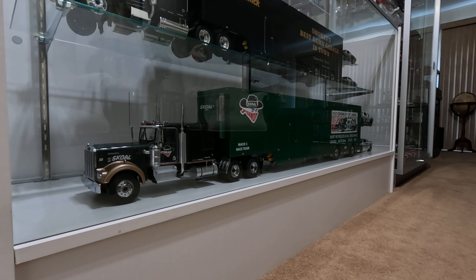I had MN Trailers powder coat it this green, and luckily the green came out. I think it's pretty spot on for the actual Skull Bandit colors — extremely close. This was a little tribute tractor trailer and race car setup that I wanted to do.